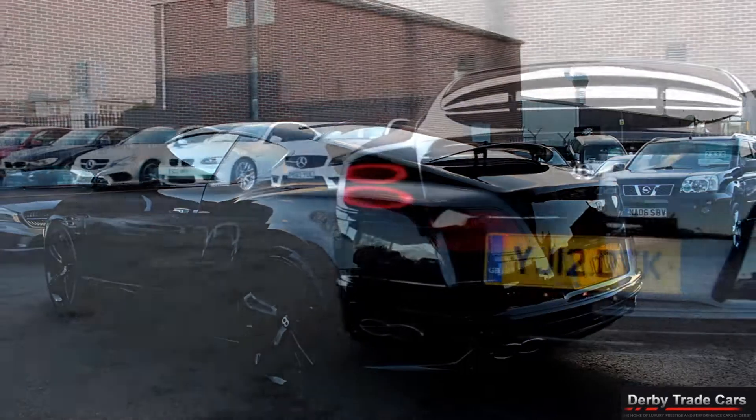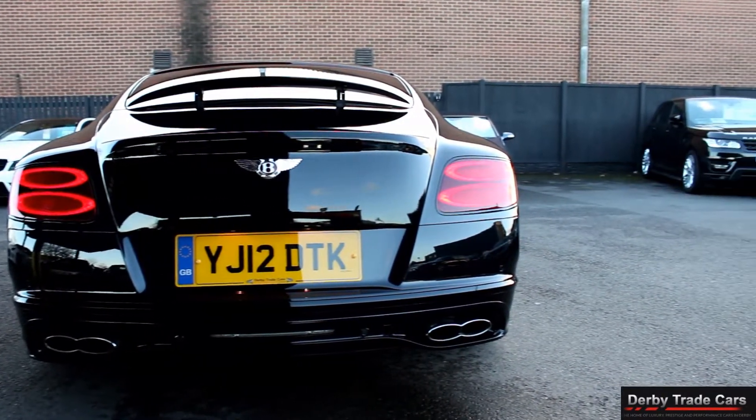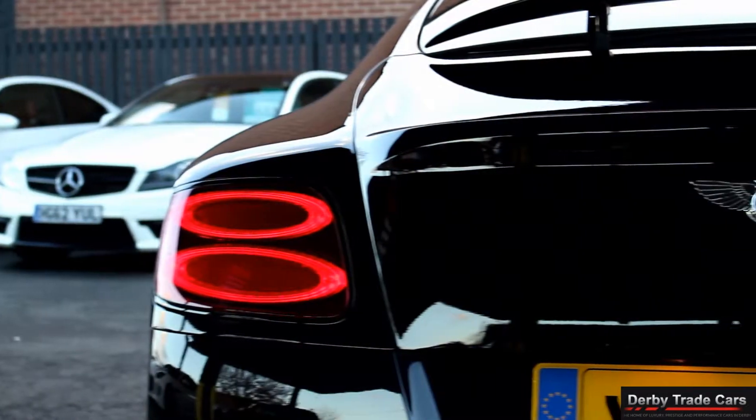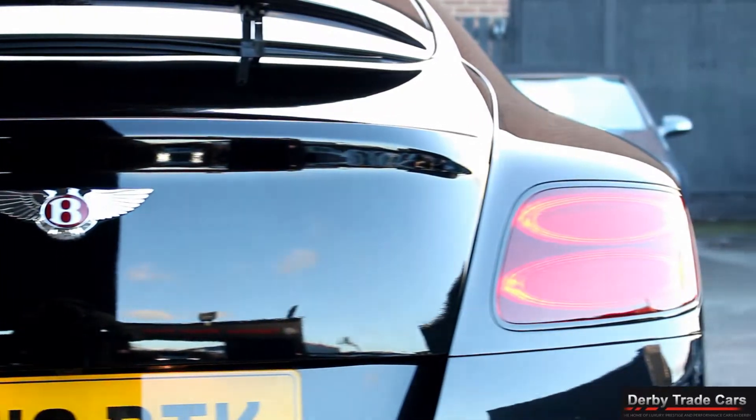All of our cars can be reserved with a £250 holding deposit. We have very competitive finance packages that are also available on all our cars. Please don't hesitate in calling us or coming to visit us, as we are open seven days a week.